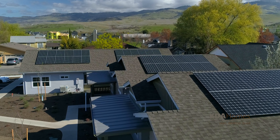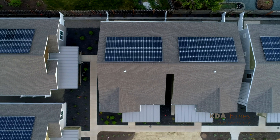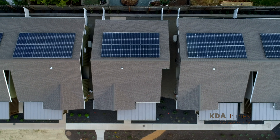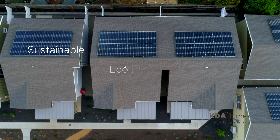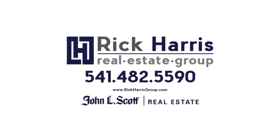With the widespread use of solar panels and ongoing energy credits, installation and operating costs for solar are increasingly cost effective. KDA is committed to including solar as a major feature of its sustainable, eco-friendly, and affordable homes. To learn more about the great features of a KDA home, call the Rick Harris Real Estate Group today.